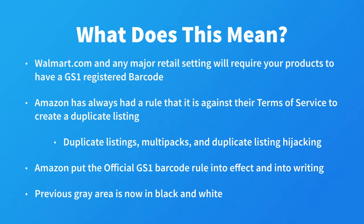So while it seems like a big added expense for private labelers, it makes sense, and Amazon has finally put it into writing. Amazon has always had a rule that it is against their terms of service to create duplicate listings for a product that is already listed on Amazon.